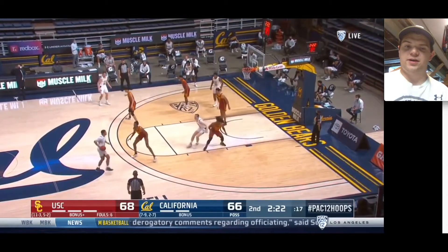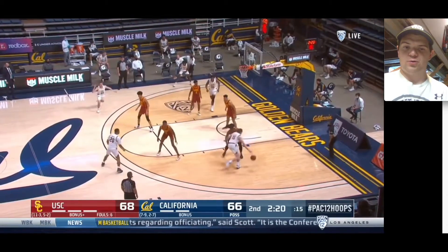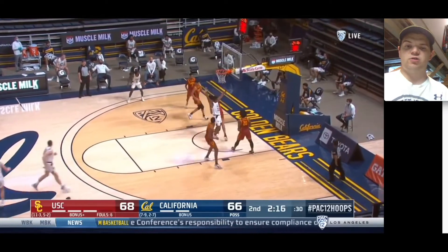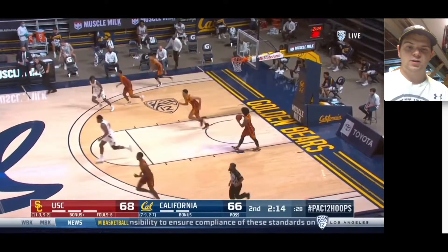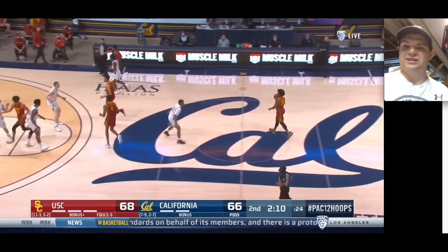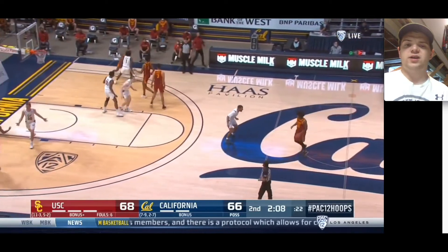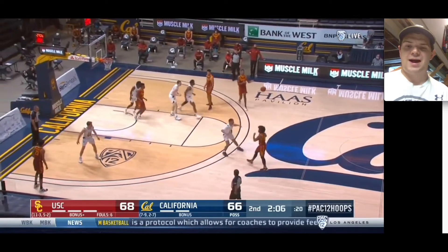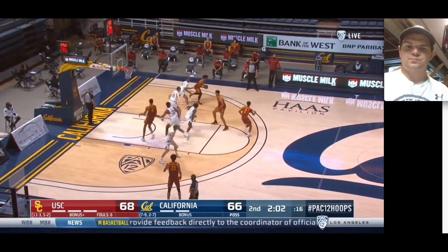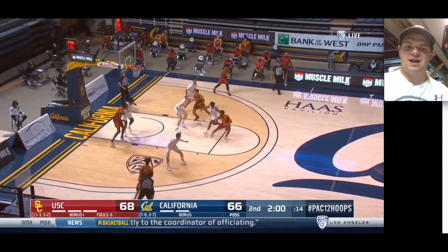He has all the tools needed to be a very, very productive and high-level NBA player. I think his ceiling is generationally gifted big man — not necessarily in the Joel Embiid role, but more in the Anthony Davis type, where he could be a very, very strong number two. Maybe not a number one just because of the way the game is played now. But I'm really high on Evan Mobley.